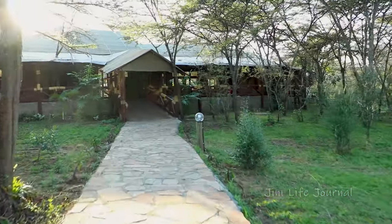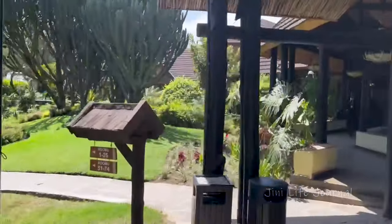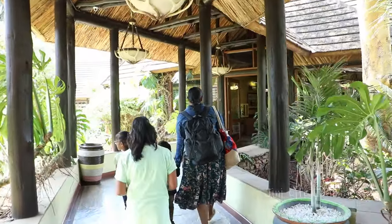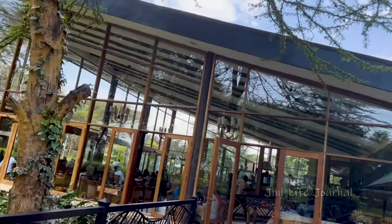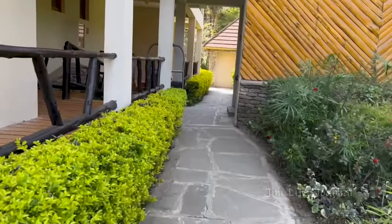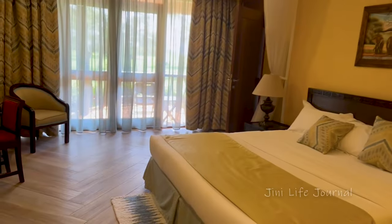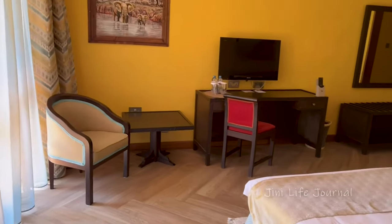After leaving the Mara Kimana camp, it took us four hours to reach the Savella Lodge which is located in Lake Naivasha. This beautiful lodge is situated 85 kilometers from Nairobi and 13 kilometers from Naivasha town. The environment is so relaxing and it is completely modern with contemporary facilities. We were booked with a family room that is an interconnecting room.